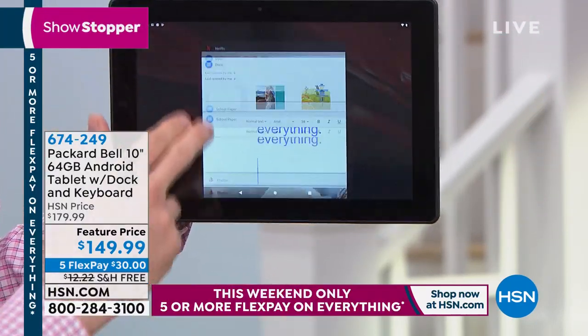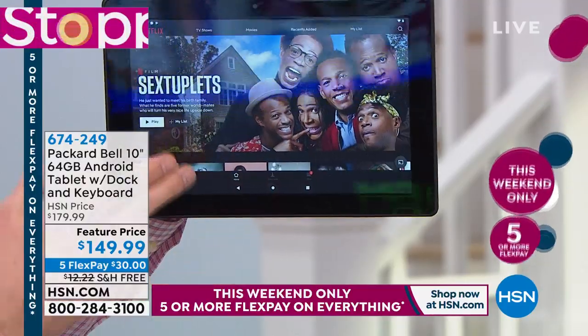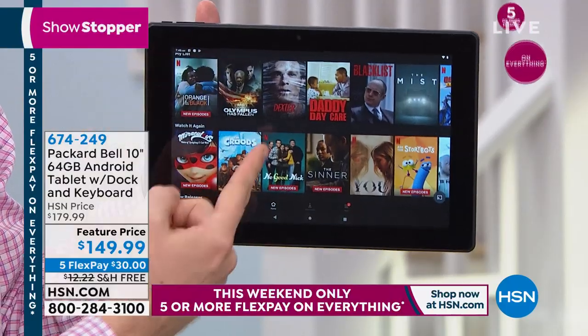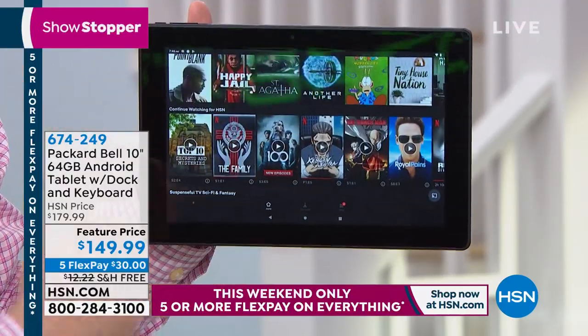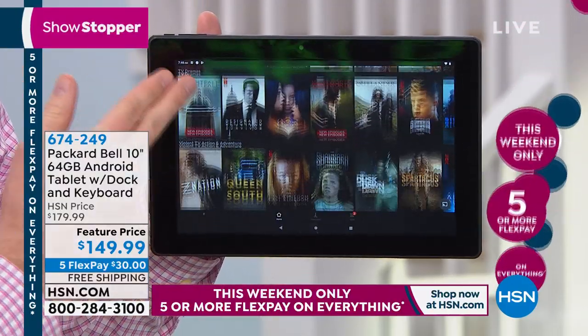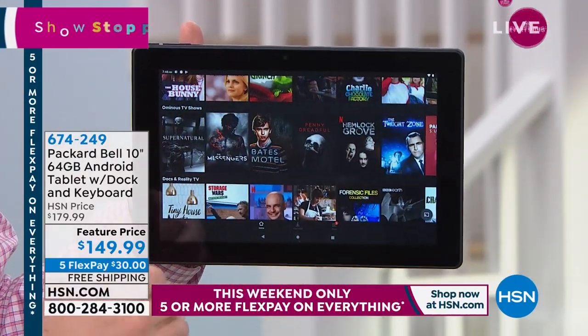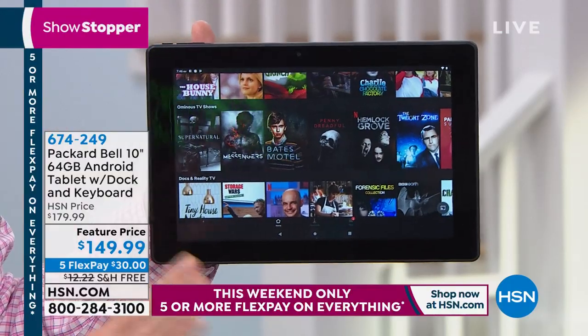I've got Netflix on here. A lot of us love watching Netflix movies. A lot of times you're lucky to get an hour to two hours on your movie before the battery dies — this is up to eight hours of battery life. So now it becomes that boredom buster when you're watching movies. Just an incredible overall experience.